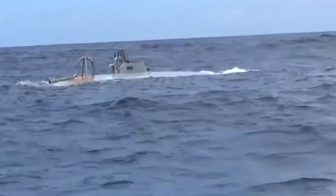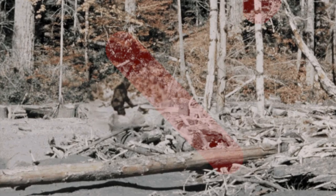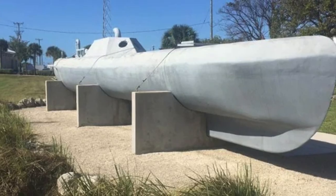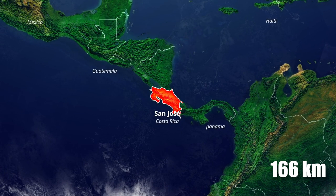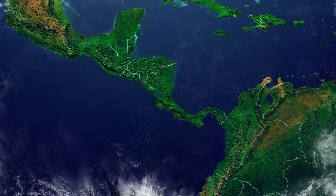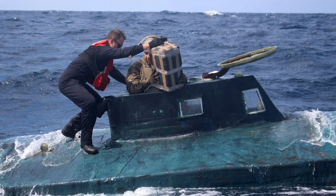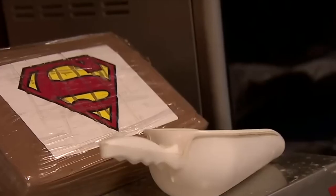In 2006, the U.S. Coast Guard captured Bigfoot — but it wasn't the furry creature roaming the forests of the U.S. This Bigfoot was an illegal home-crafted submarine captured 166 kilometers off the coast of Costa Rica. It was used to smuggle thousands of tons of illegal narcotics worth millions of dollars.